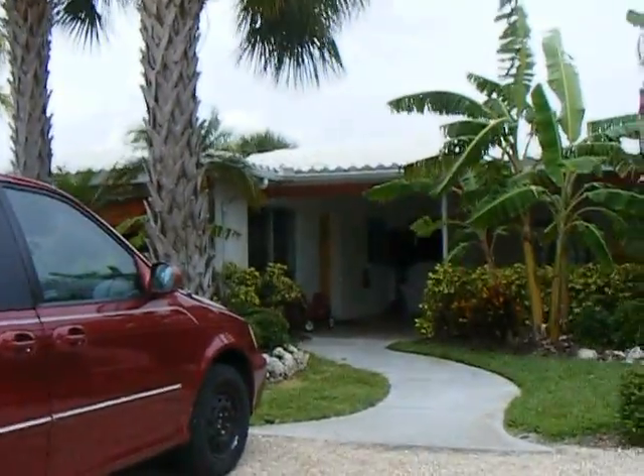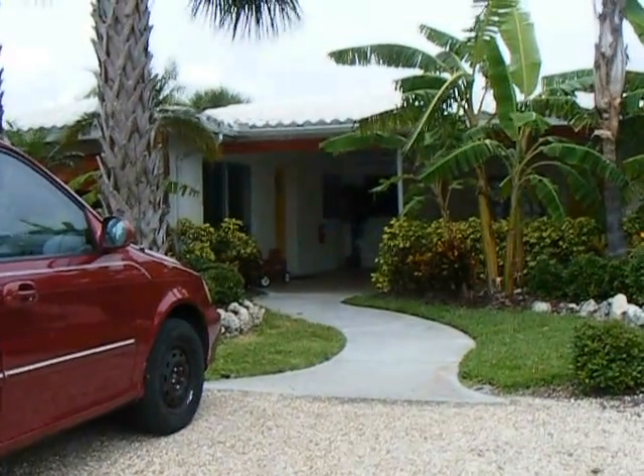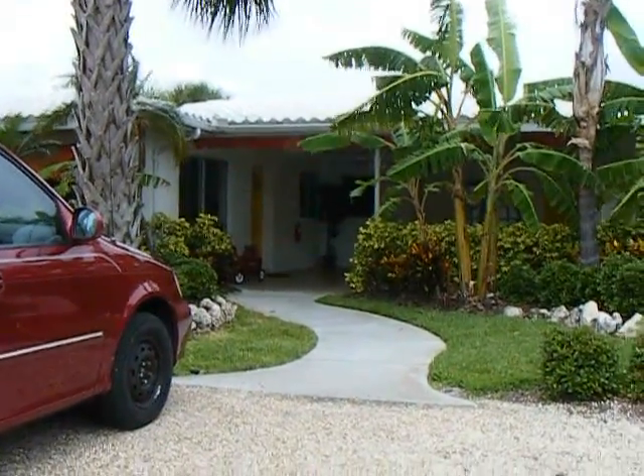Hi guys, it's Megan again coming to you from Clearwater, Florida. It is gorgeous down here. If you haven't been, you need to come.